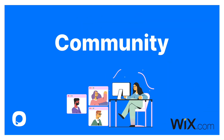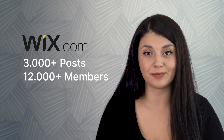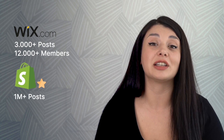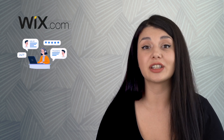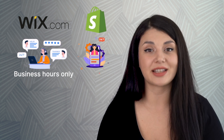Let's continue with community. Wix has over 3,000 posts and 12,000 members in its community. However, when we check out Shopify, we see that it has more than a million posts and nearly a million members. Wix and Shopify have similar support systems, except for the live chat. Wix offers live chat during business hours only. However, Shopify is ready 24/7.